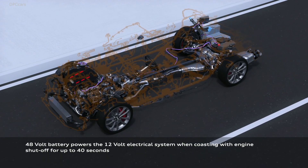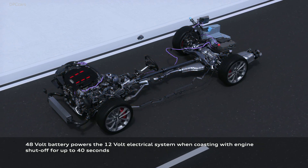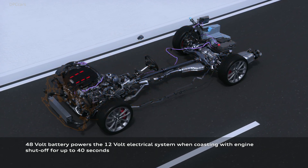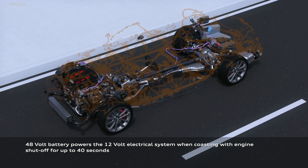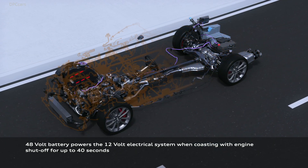As you might expect, the diesel S4 is only offered in Europe. Order banks for the refreshed A4 in Europe open this month, with Allroad models available in the summer and all models available in the fall.